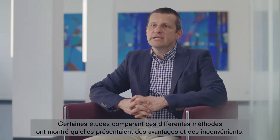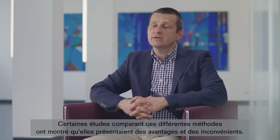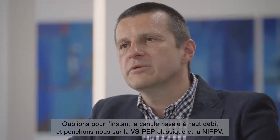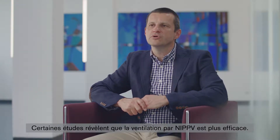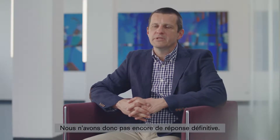There are some studies that have actually compared the methods and shown advantages and disadvantages. Looking at classic CPAP and NIPPV — with two different ventilation levels — no real differences could be found. There are studies that show it is better to ventilate with NIPPV, and others that show there is actually no benefit, so the question has not been entirely answered up to now.